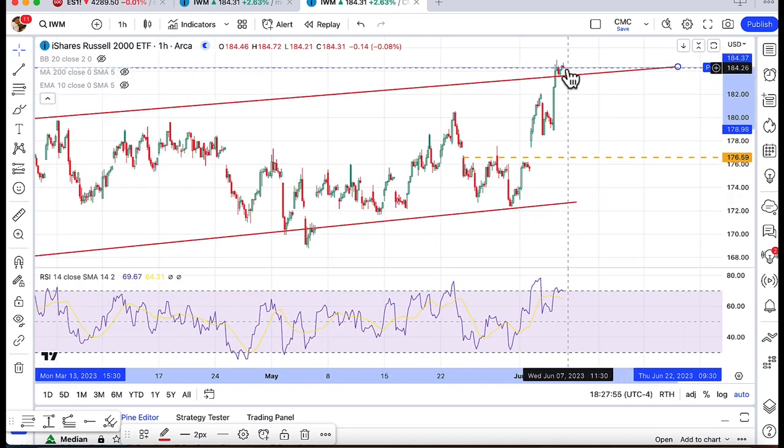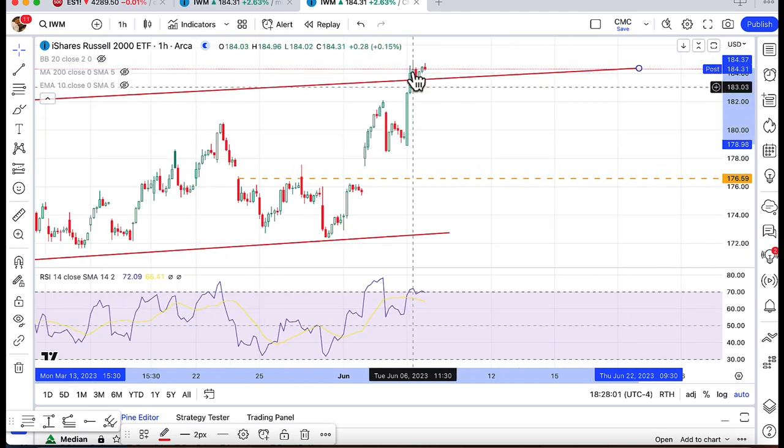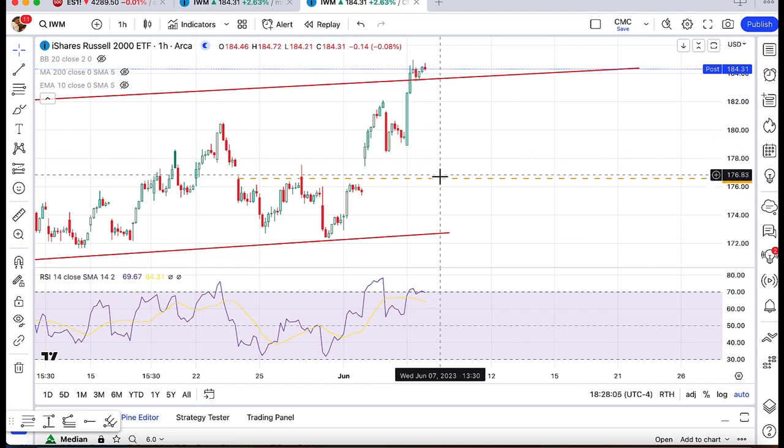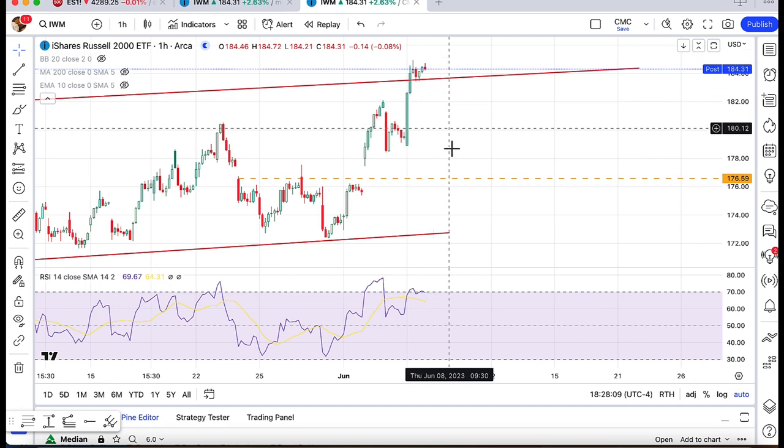Likewise, if you move back down below this trend line, this is a big kind of wall that needs to be cleared. If we were to see a drop, it could be a significant one, with a gap fill all the way back down to 176. So this is something to keep an eye on again.